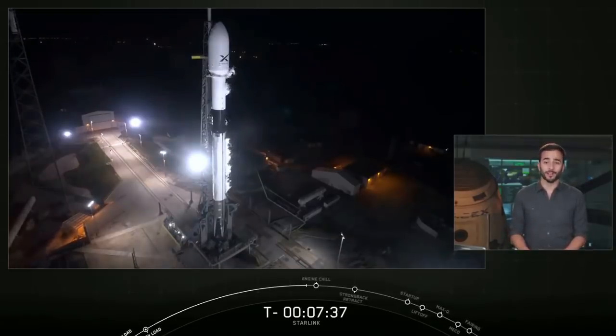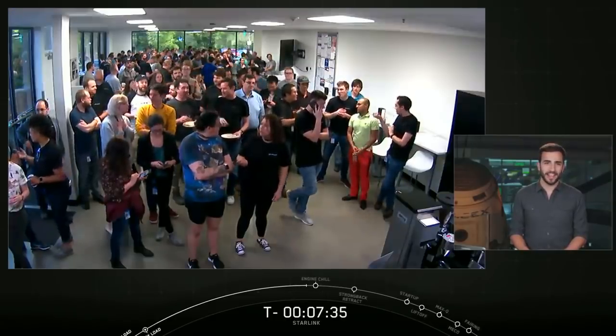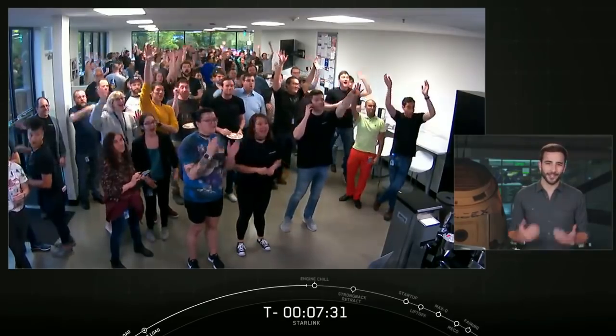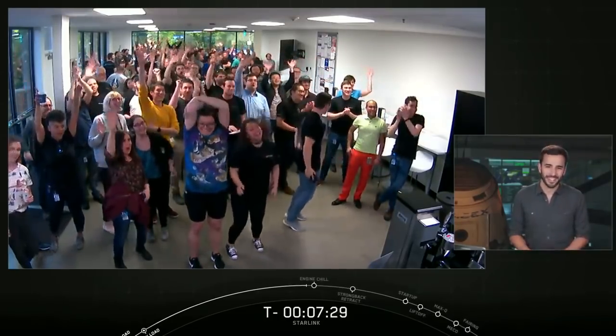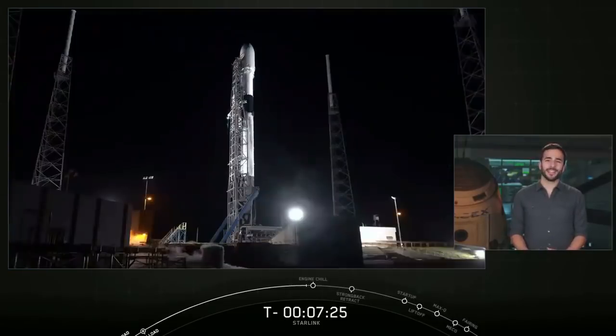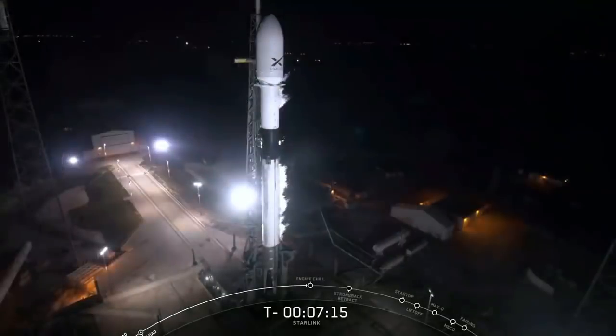The bulk of our team working this project is based in Redmond, Washington. And watching today's exciting launch, as you can see on your screen, they're just as excited as we are in Hawthorne to see this rocket take off tonight. This is our first launch of a production-designed satellite system as part of our effort to launch a next-generation broadband internet satellite constellation. Fun fact, this will actually be the heaviest payload ever flown on a Falcon 9 rocket, weighing roughly 30,000 pounds.